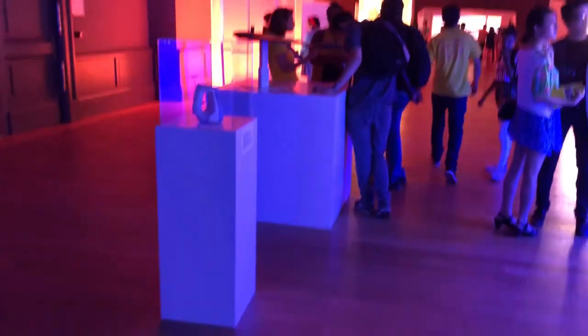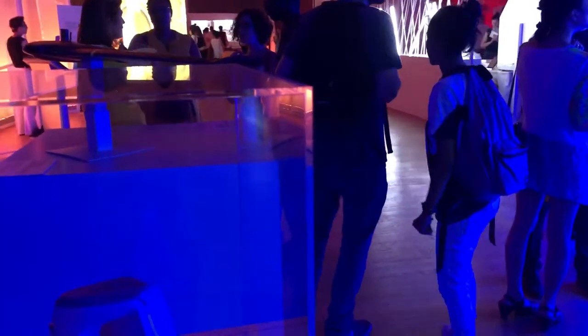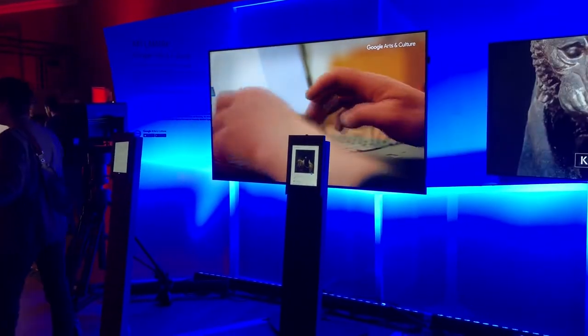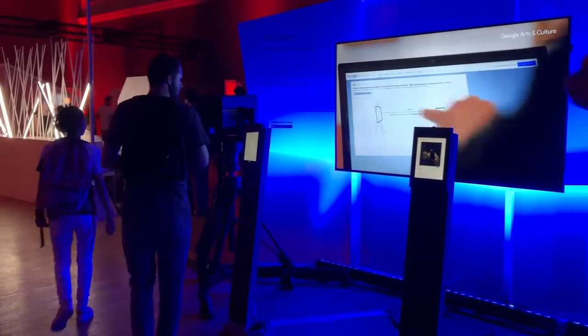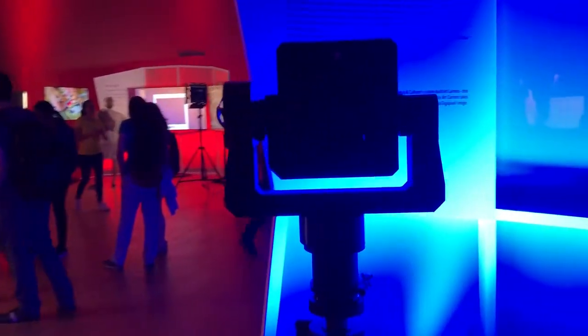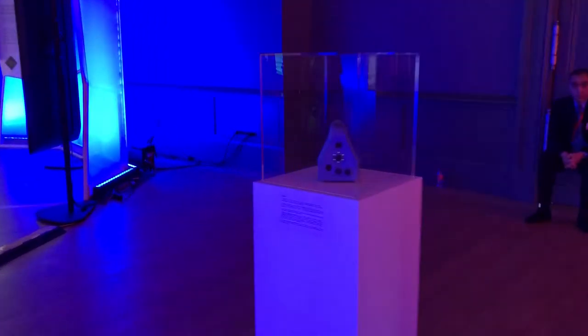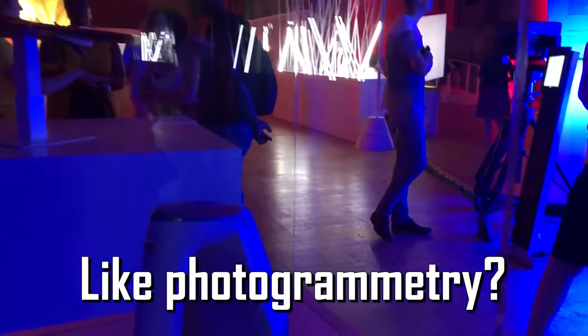This brings us to the next station where we can find three kinds of objects that help to digitize and produce this kind of image. You have here the Art Camera by Google. This camera takes gigapixel images — one image is more than four gigapixels wide. So you can imagine how many details we can capture. The size is huge.